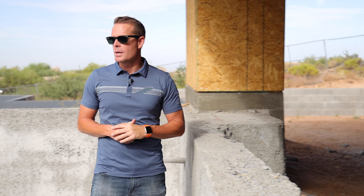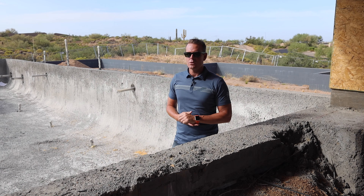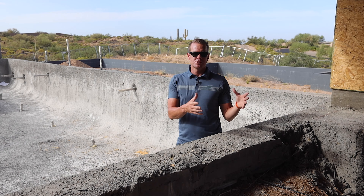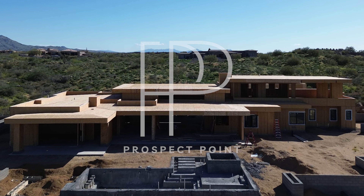Our clients do travel a lot, but they'll also be able to use this when they're in town. Stay tuned as more progress comes. Last time we were here at Prospect Point, we had the pool shot creek completed but did not have the structure down — which is done now. More details to come on this one. We'll see you next time. Bye.